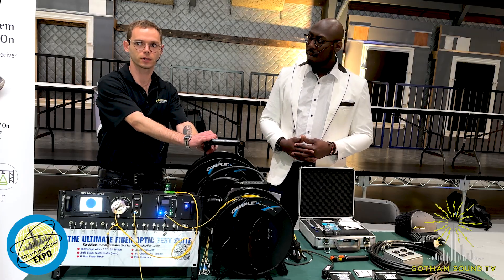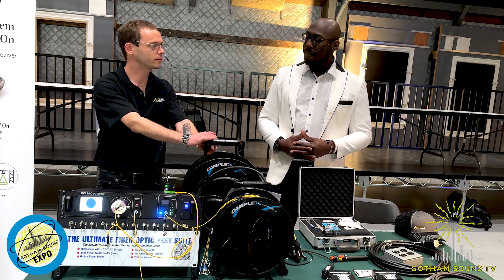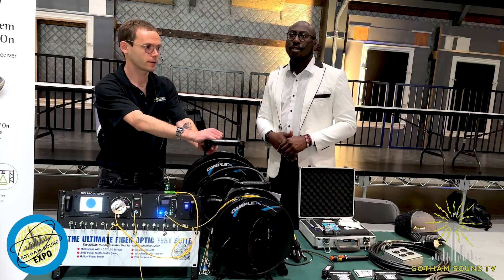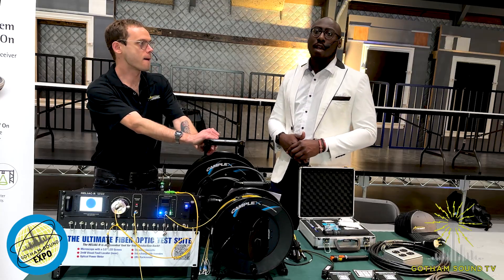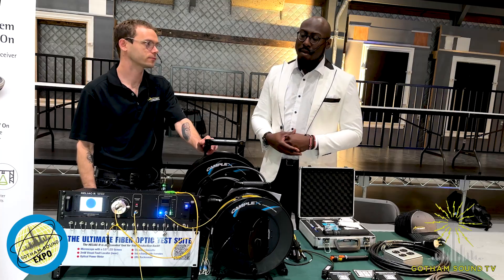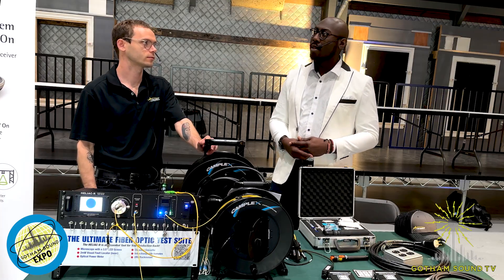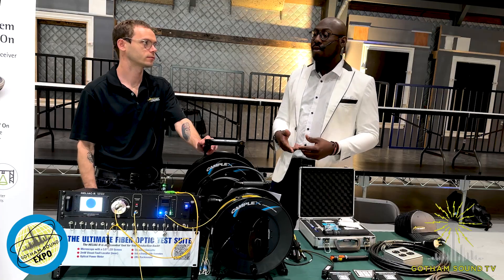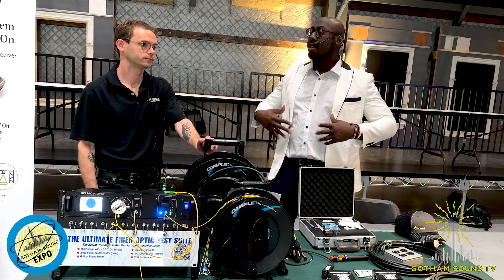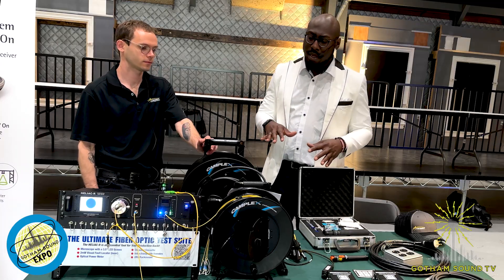Gotham has been helping its customers with this through Wizzicom. We've been partnering with Wizzicom on some of their fiber box products, and there are a couple of other manufacturers as well — BSRF. We've definitely been pushing the utilization of those products so people can start implementing fiber for their sound cart or even a sound bag and incorporate it into their workflow.